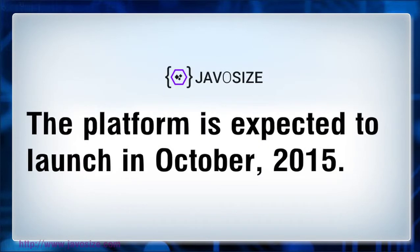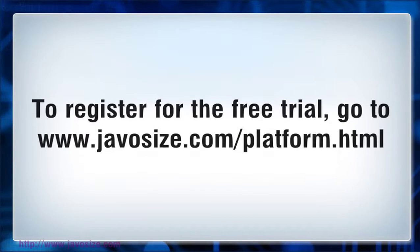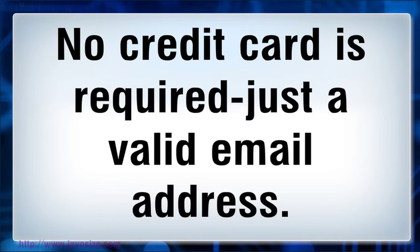The platform is expected to launch in October 2015. To register for the free trial, go to www.javasize.com/platform.html. No credit card is required, just a valid email address.